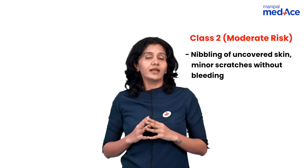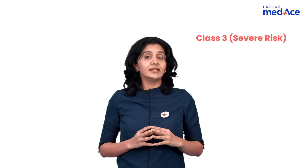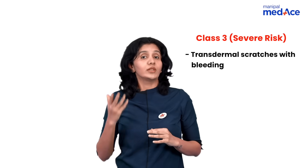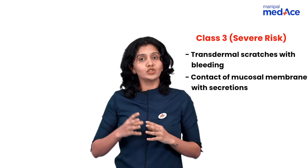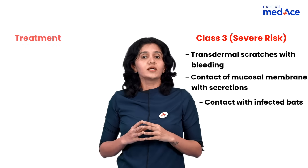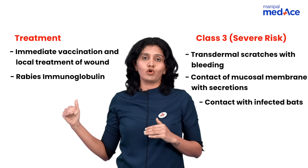The treatment required for category two is management of the wound plus vaccination. Category three carries the highest risk; the examples are transdermal scratches with bleeding, contact of mucosal membrane with secretions, and also contact with infected bats. The treatment required here is immediate management of the wound plus vaccination plus immunoglobulins.